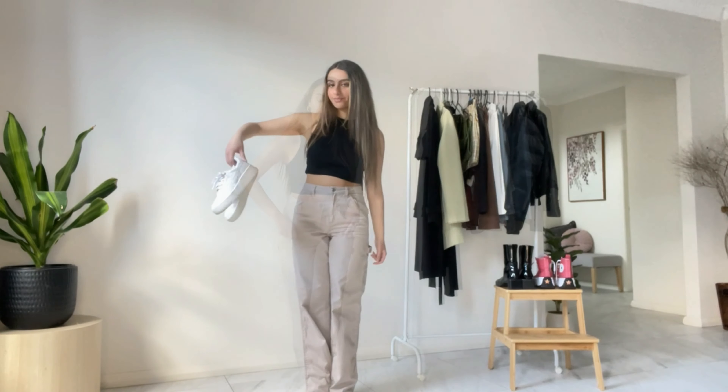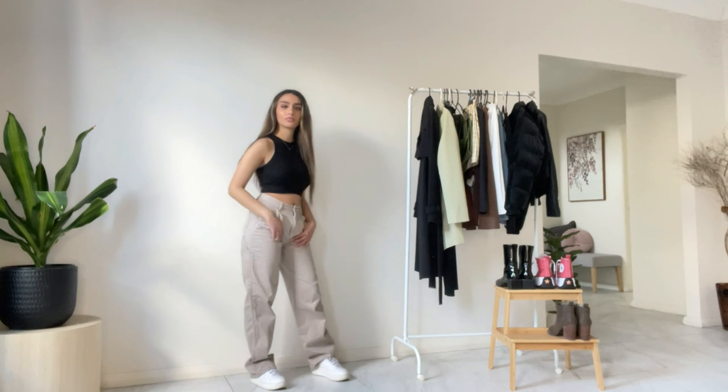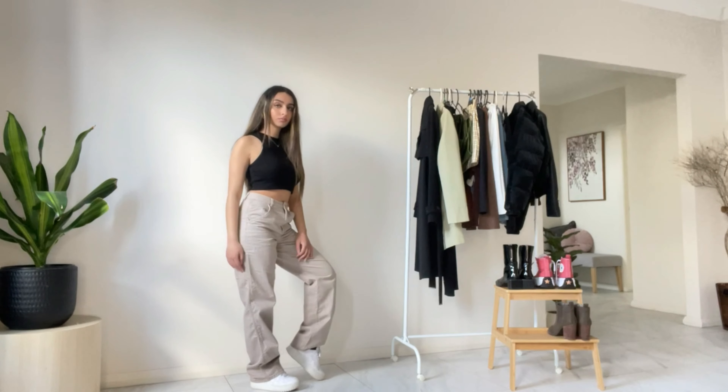As you can see here, I'm switching out the boots for my basic ASICS just to add more of a casual vibe, which is perfect for a chill kind of day.